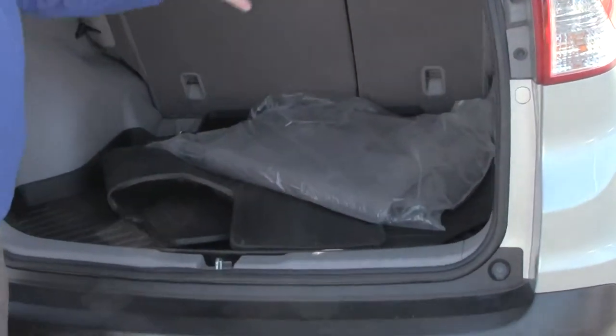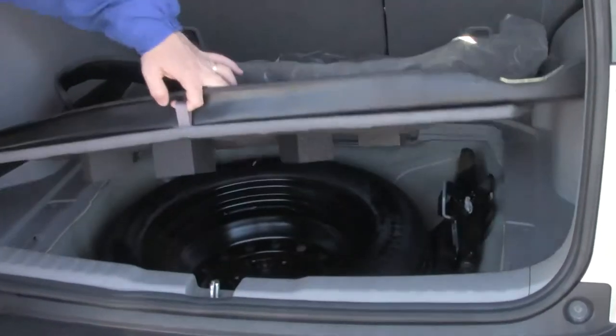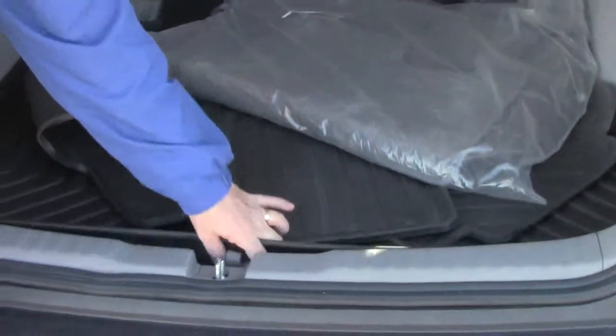You do have your 60-40 fold-down seats, all-season and carpeted mats, plus trunk tray, lots of room underneath, spare tire, jack and tools.